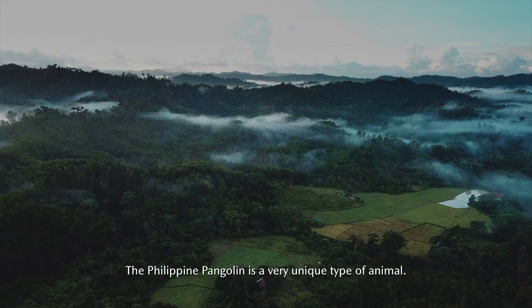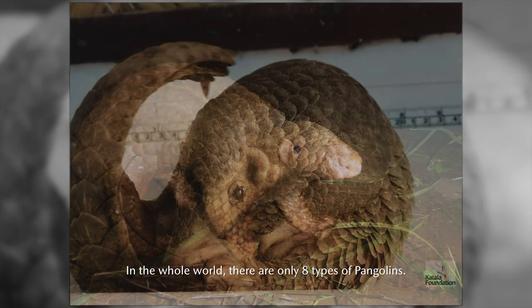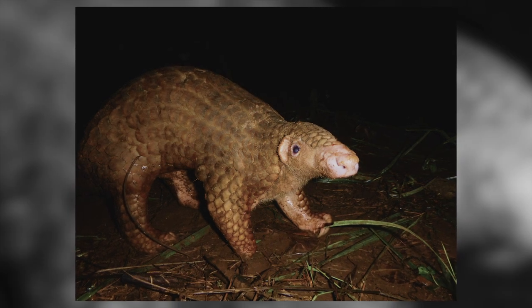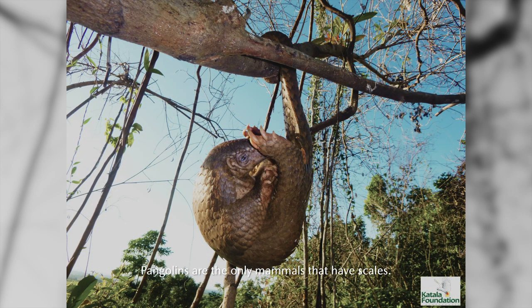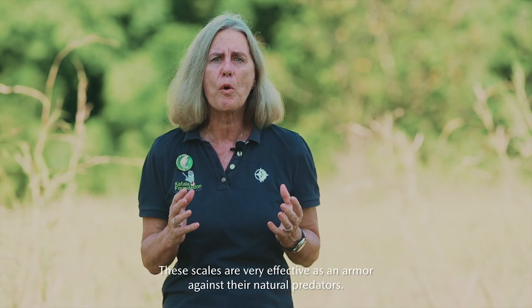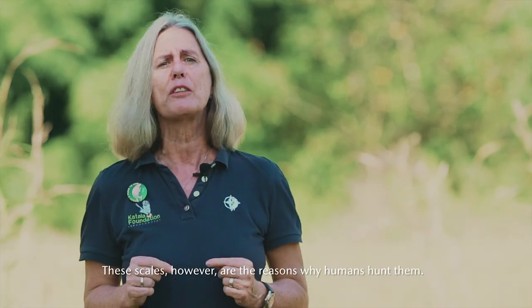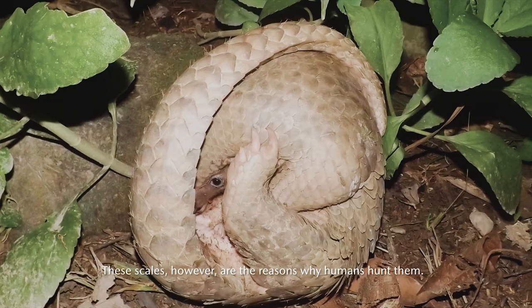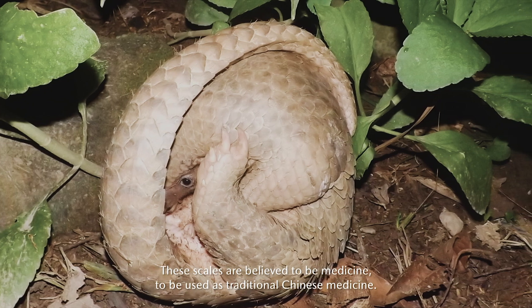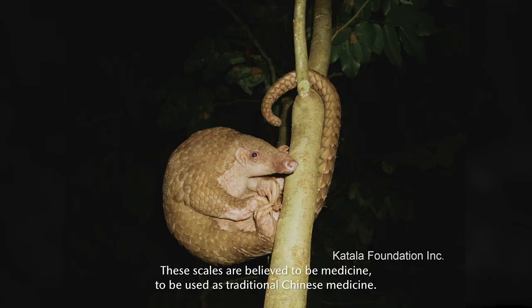The Philippine Pangolin is a very unique kind of animal. In the whole world, there are only eight kinds of pangolin. Pangolins are the only mammals that have scales — mga kaliskis. These scales are very effective as armor for protection against their natural predators. But these very scales are also the reason people hunt them, because they are believed to be medicine, used in traditional Chinese medicine.